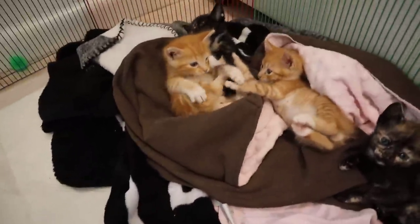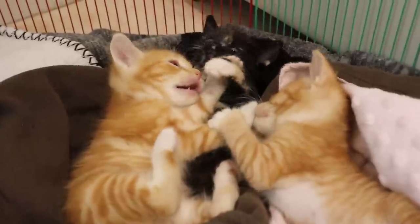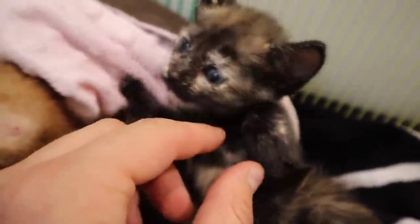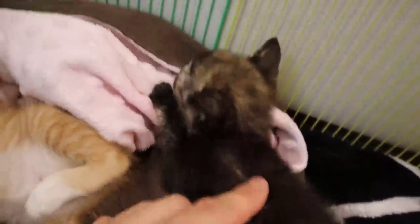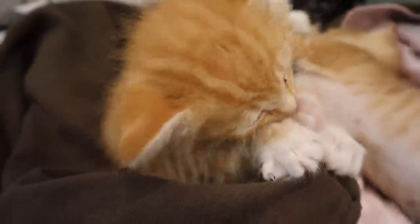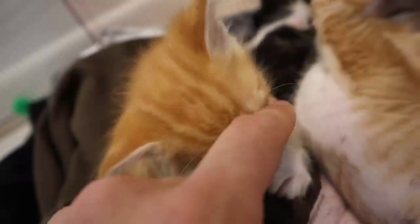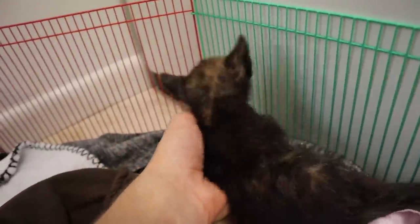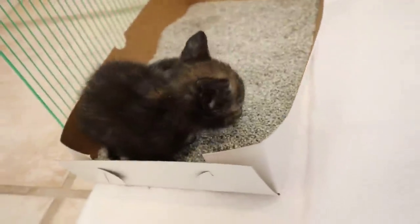These four kittens are just absolutely adorable. Watching them play, I could probably sit here for hours. This little guy right here is my favorite — he's got black and orange, and his face is white. It's just awesome how tiny these little kittens are; they fit so perfectly in my hand. Oh — I think this one's looking for a place to poop. There's the little litter box we have here.